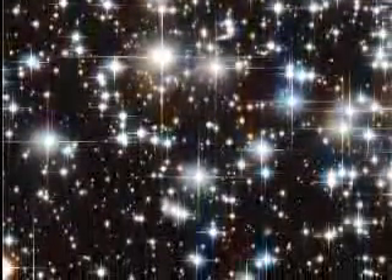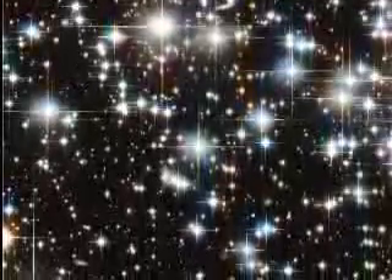Early swarms of stars were also drawn together by gravitation, forming galaxies. The first stars burned for billions of years, powered by fusion. But a star has only so much hydrogen fuel. As the energy is used up, the star begins to collapse, pulling the gas ball tighter.